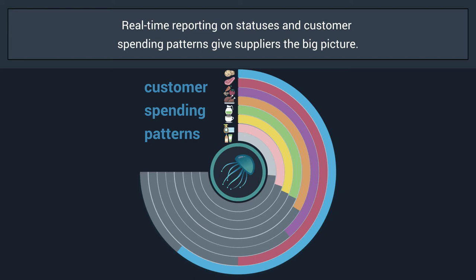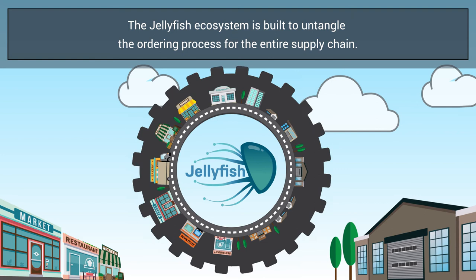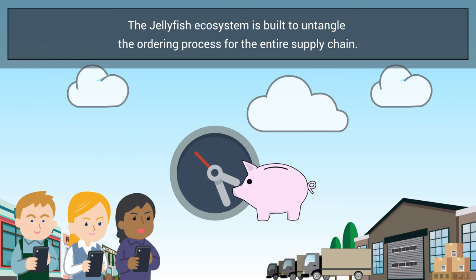Jellyfish was built by industry experts with over 30 years in the industry and the entire supply chain in mind, helping everyone save time and money with their order and customer management. Download the free app and untangle your orders with Jellyfish today!